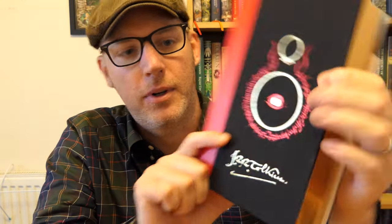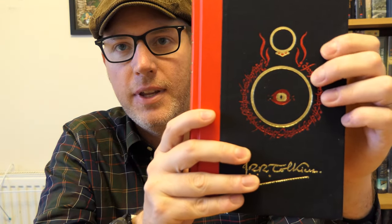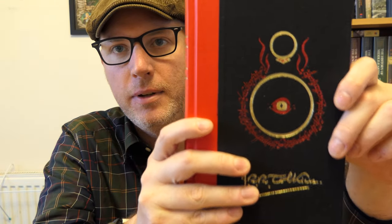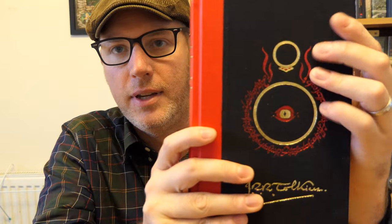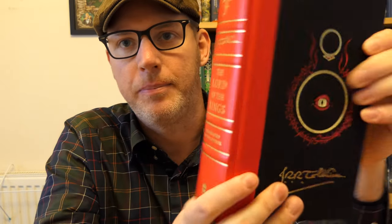This is the book itself. Starting on the front, we've got the signature replica there — that's the ring that we saw on the other side of the slipcover. This design was done by Tolkien himself as suggested artwork for the first editions. And there's the spine we saw before, with pronounced raised ribs — hopefully you can see those.